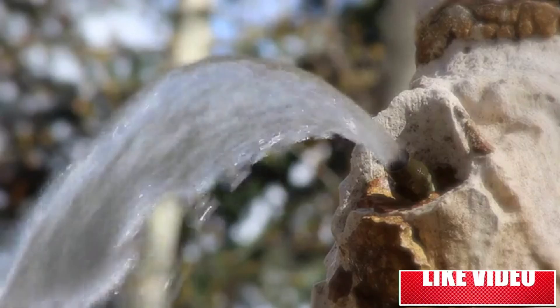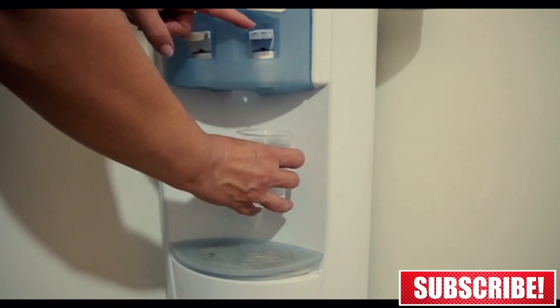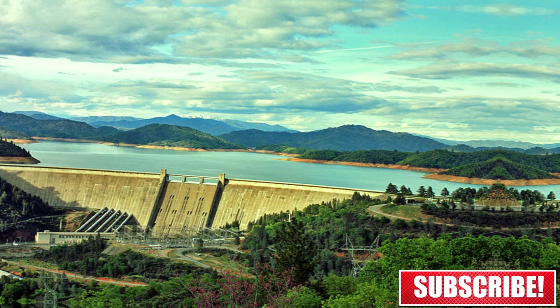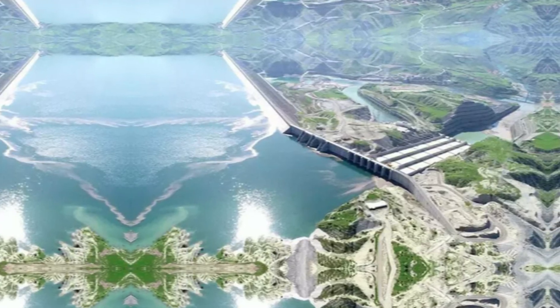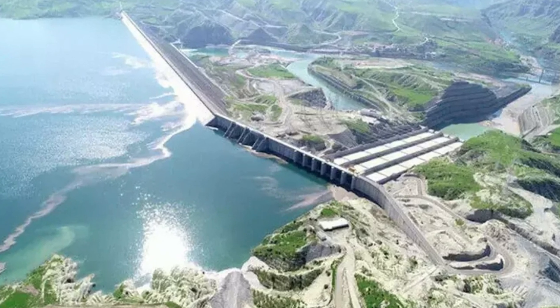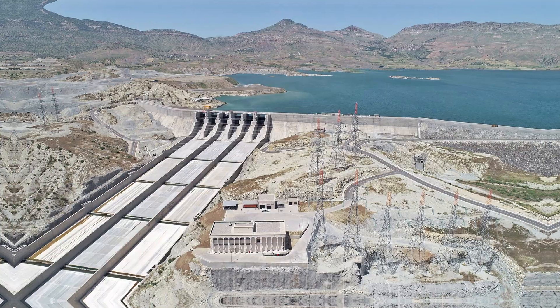The reservoir can also serve as a water source for domestic and industrial use in the surrounding areas. The controlled release of water from the reservoir allows for a more sustainable and efficient management of water resources, contributing to regional development and sustainability.